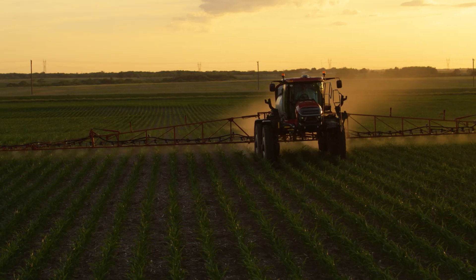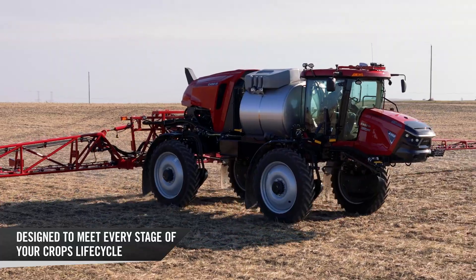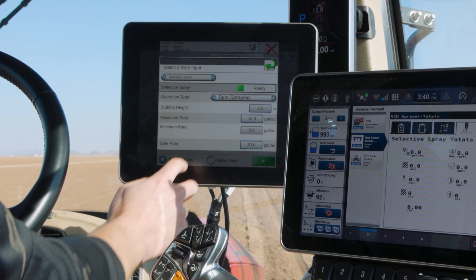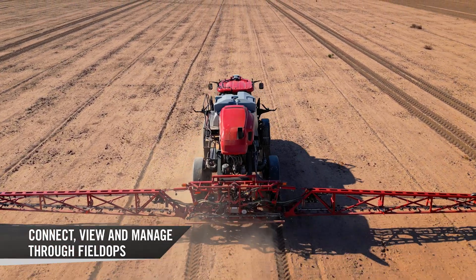This is more than an add-on — it's an evolution in sprayer technology, designed to meet every stage of your crop's lifecycle with enhanced precision. With SenseApply, you can cover more acres in each operating window, meet target and commanded application rates, and easily connect, view, and manage your application data through Field Ops.